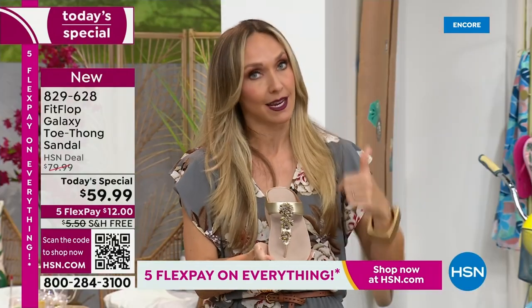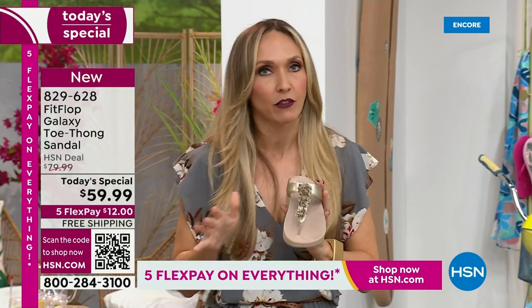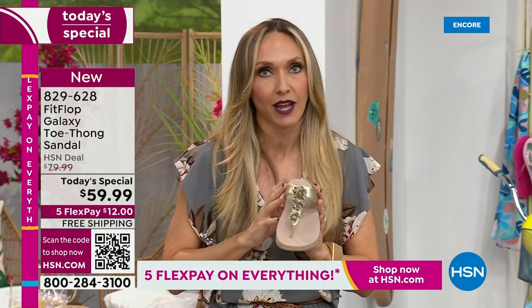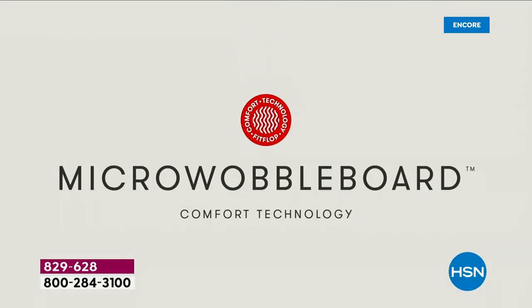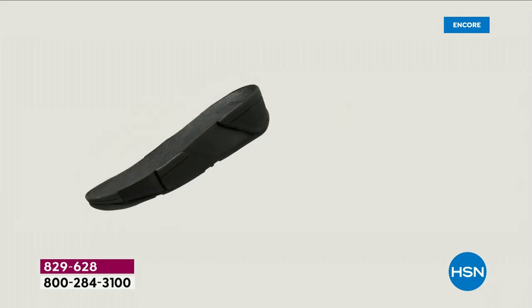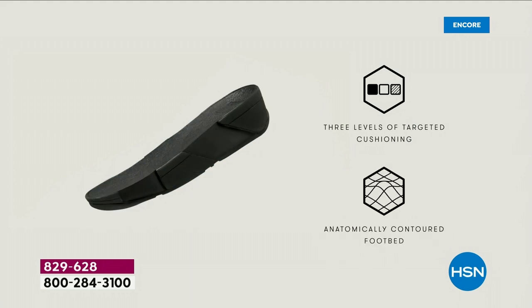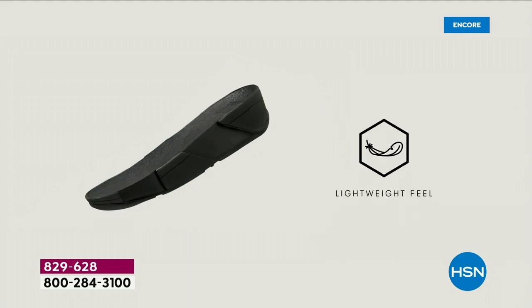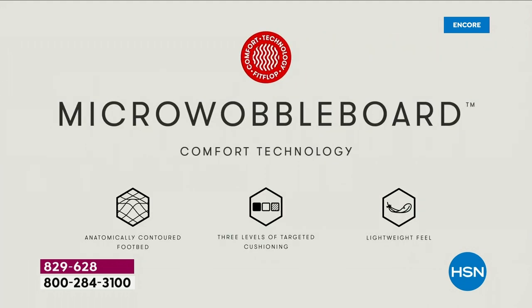FitFlop — if you're a half size, size down. If you've never seen a FitFlop before, it's the technology — the micro wobble board technology is the sole in this sandal, a triple density foam. Notice the lift. That lift really aligns your foot so when you're taking a step, your strike pattern is appropriately hitting in the right order. It really causes alignment to be perfect as you're walking. I wear sandals to theme parks all day long without a backstrap.